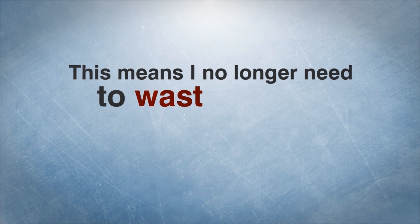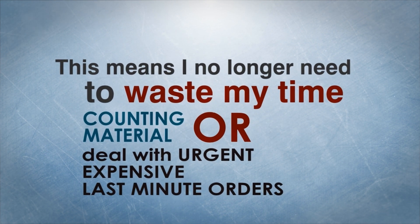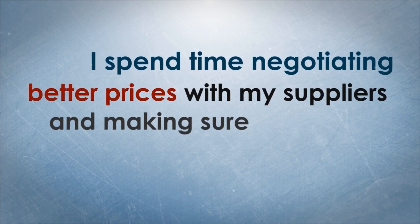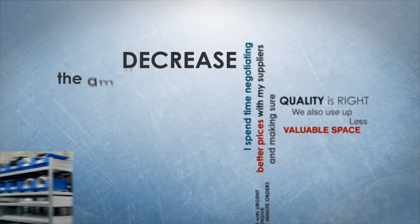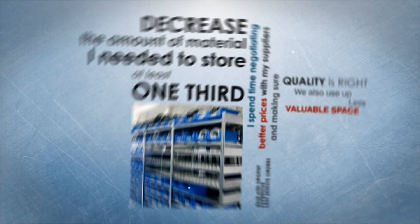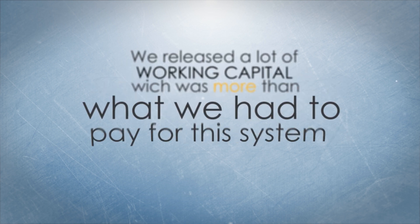This means I no longer need to waste my time counting material or dealing with urgent, expensive, last-minute orders. I spend time negotiating better prices with my suppliers and making sure quality is right. We also use up less valuable space, as I could decrease the amount of material needed to store by at least one-third. This meant we released a lot of working capital, which was more than what we had to pay for the system.